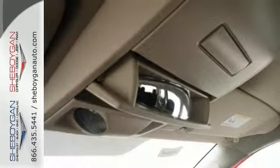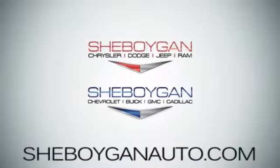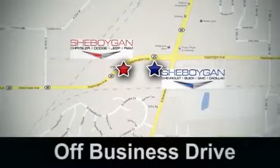Stop in today with your family and show everyone what a perfect fit this van is by taking it for a test drive. Come see us today. Sheboygan Auto, eight brands in one location, off Business Drive in Sheboygan, Wisconsin.